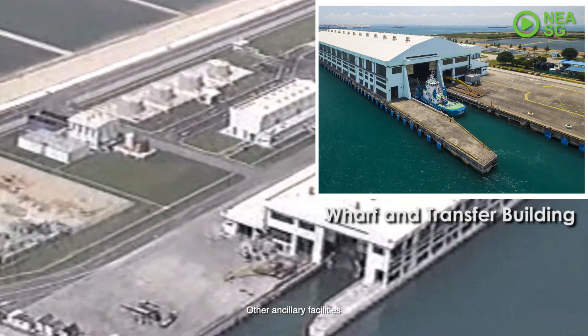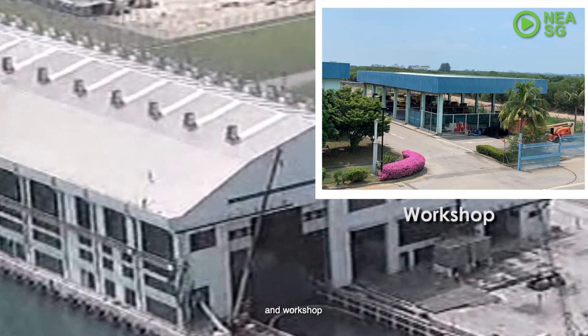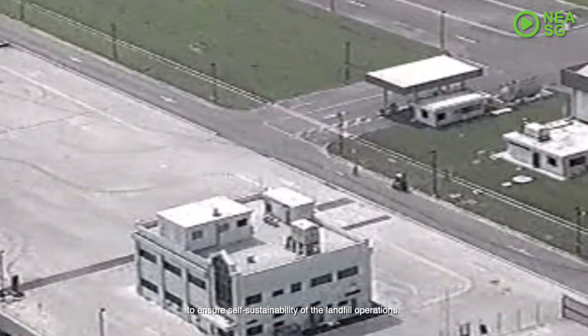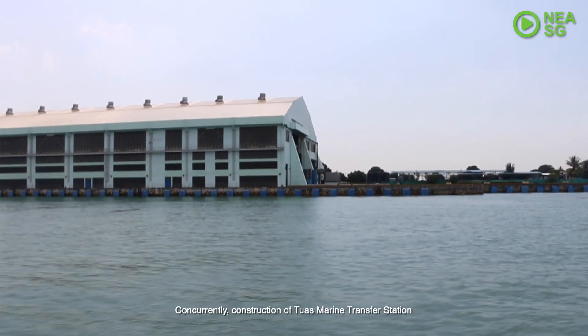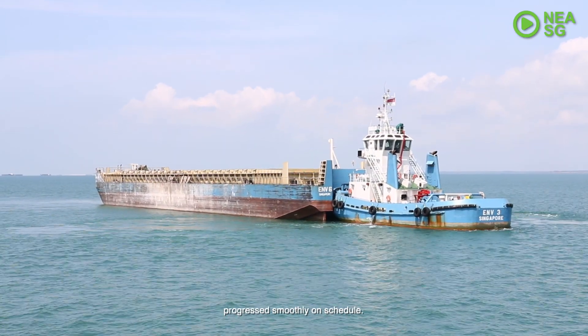Other ancillary facilities, such as a wharf, transfer building, generator building and workshop, were also built on the enlarged Pulau Saking to ensure self-sustainability of the landfill's operations. Concurrently, construction of Tuas Marine Transfer Station and supply of tugs and barges progressed smoothly on schedule.